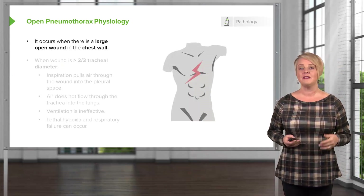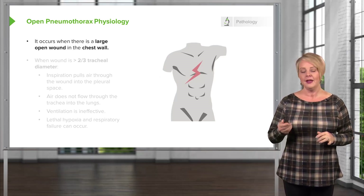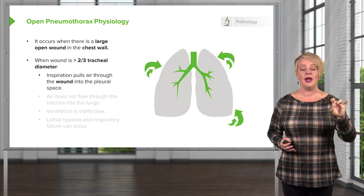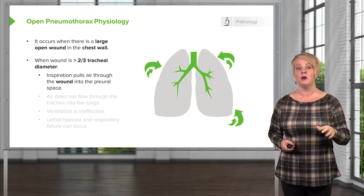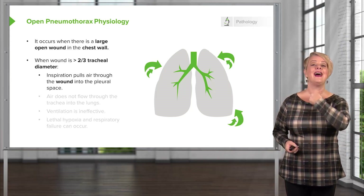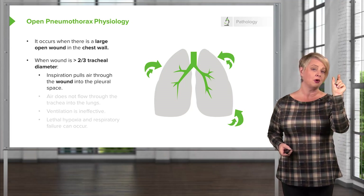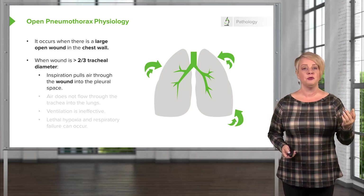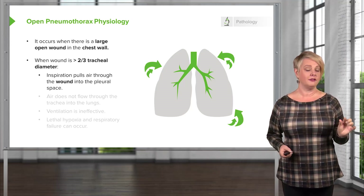Open pneumothorax is kind of interesting physiologically. This happens when you have a large open defect in the chest wall. If we remember our fluid flow physics, when you have a tube and you're trying to determine the rate of flow through that tube, the primary determinant of flow is going to be the radius of the tube, and the second most important determinant is the length. So if you think about your trachea as a tube and the hole in your chest wall as a tube, you can imagine the chest wall is a much shorter tube. When that wound goes up to two-thirds of the tracheal diameter, it doesn't have to be the size of the trachea or bigger, because the tube is so much shorter.